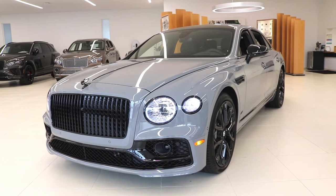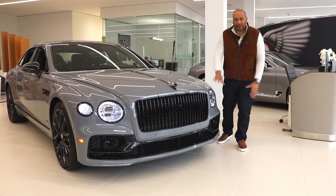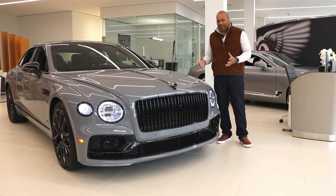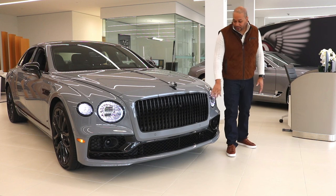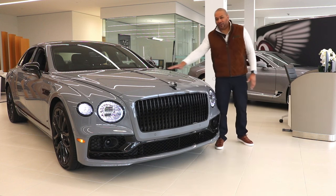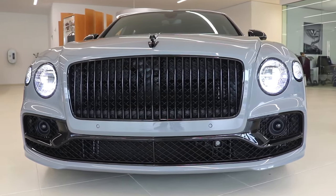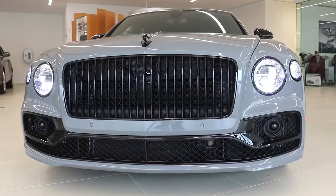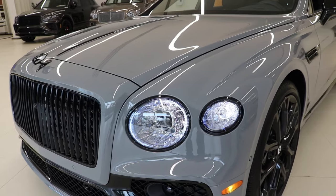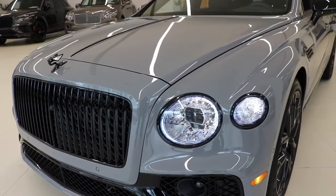Starting the review with the front of the vehicle, the first thing you'll notice is that a lot of the standard chrome trim has been removed. Instead, you're getting what's known as the Black Line Specification — so all the pieces that are traditionally chrome, such as the vertical vane grille, the headlight surrounds, the trim on the hood, and the front ornament, have all been done in gloss black. This provides a darker edge to the vehicle's overall aesthetic and makes it look more like a sports sedan.